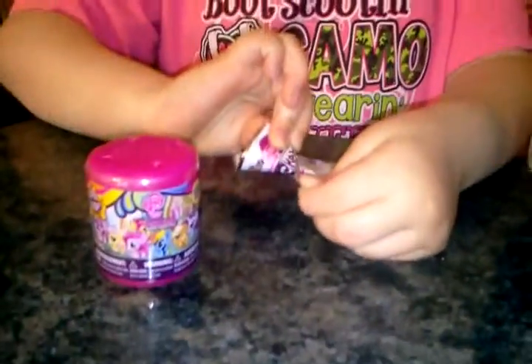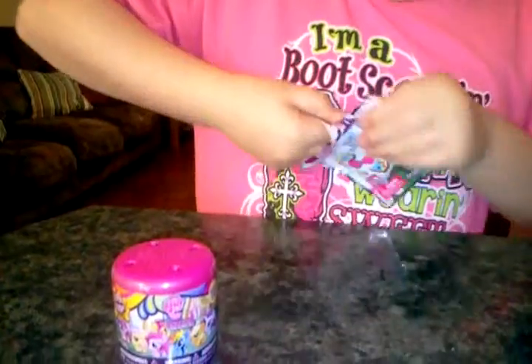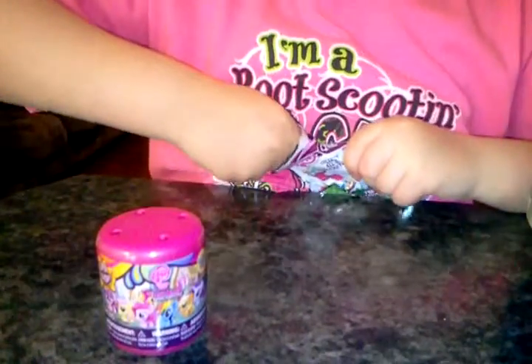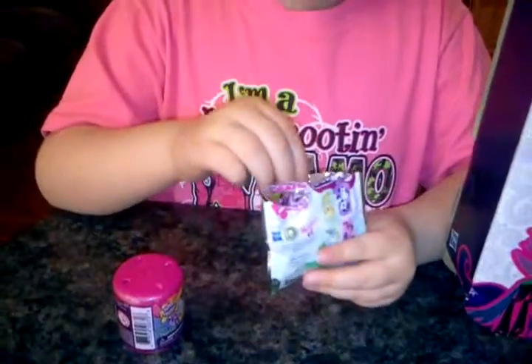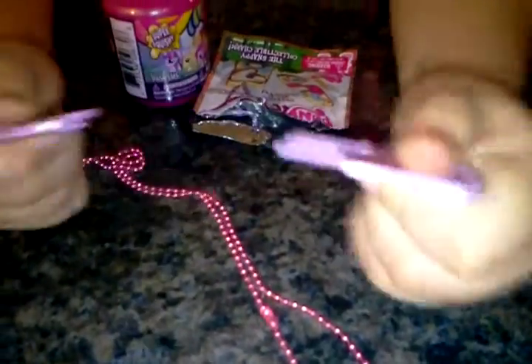Let's see what's in the click-it — it's kind of hard to open. We might need scissors on this tape. Alright, who did we get? We got Pinkie Pie! I heard you can tell by popping these out.